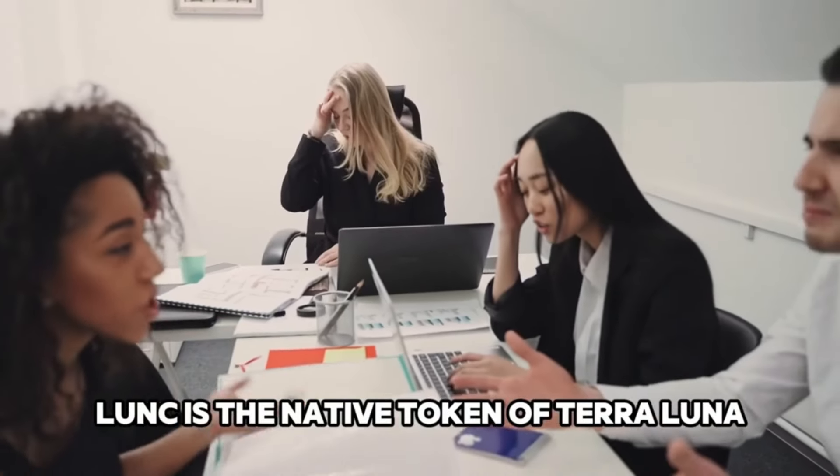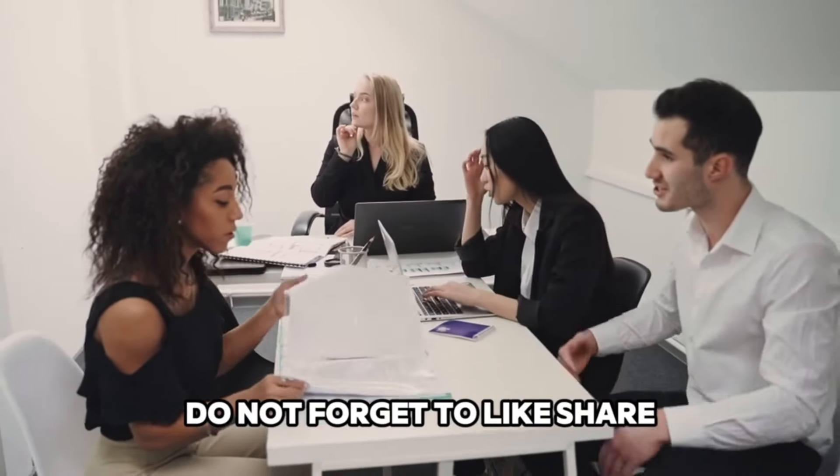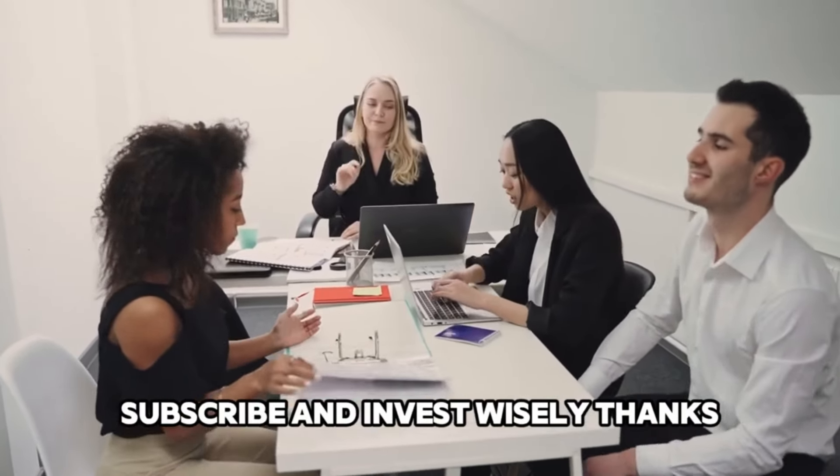LUNC is the native token of Terra Luna. This will be the end of the video. Do not forget to like, share, subscribe, and invest wisely. Thanks.